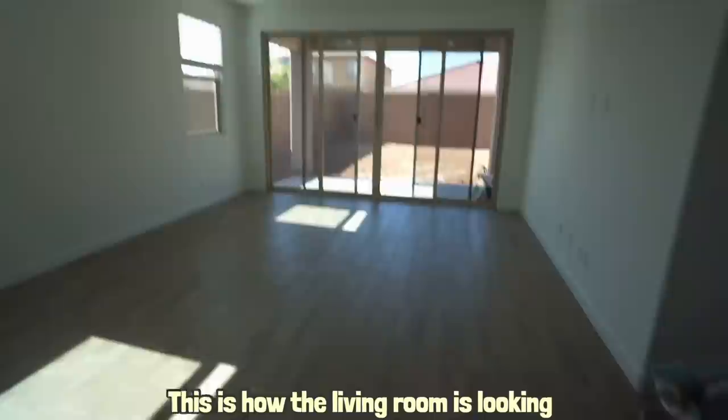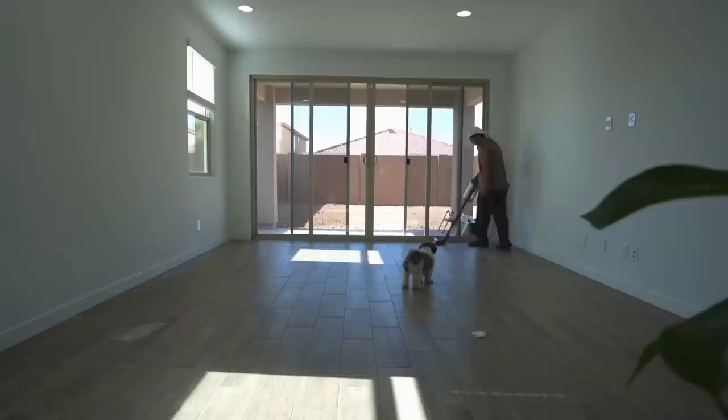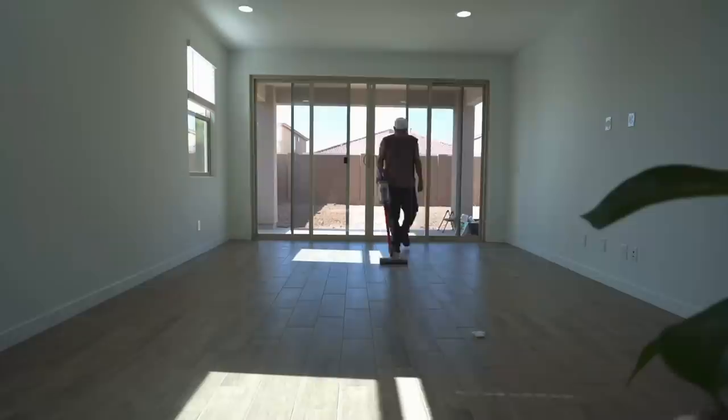This is how the living room is looking — we're going to start cleaning. When I say 'we,' I mean my husband. He started sweeping, and then he remembered he had a Dyson that cost a thousand dollars, so he put that thing to work.